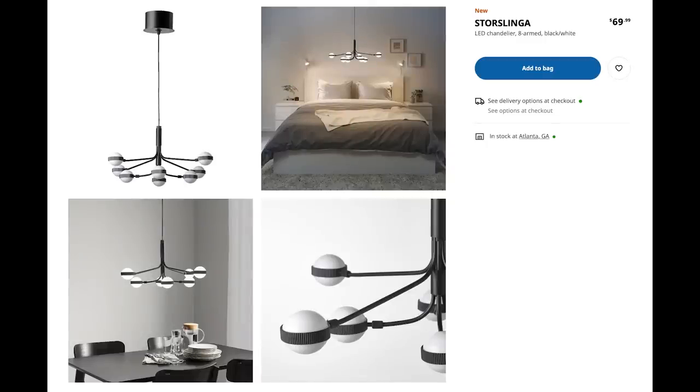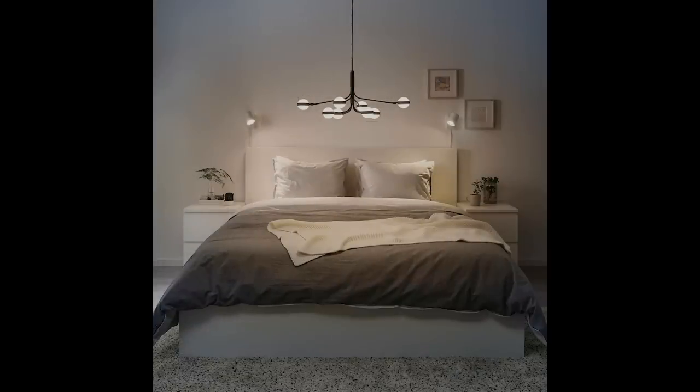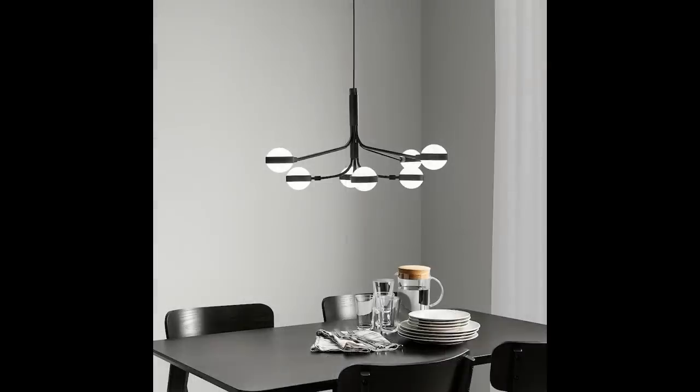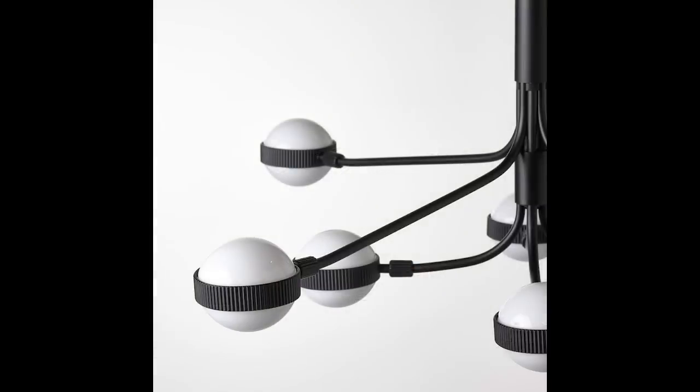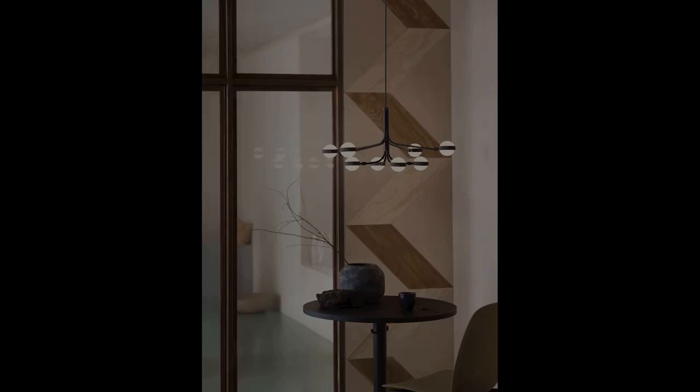We've got the Storzlinga chandelier for only $69.99. Lighting is one of those things that can really make or break a space — it's really important; it's kind of like a piece of jewelry. A really great earring can really just save the day, and that is what lighting can do for you. This is a great price for a really cool piece — it's got this really amazing ribbed effect around the orbs. You'll really get your bang for your buck and it's going to set your space apart.